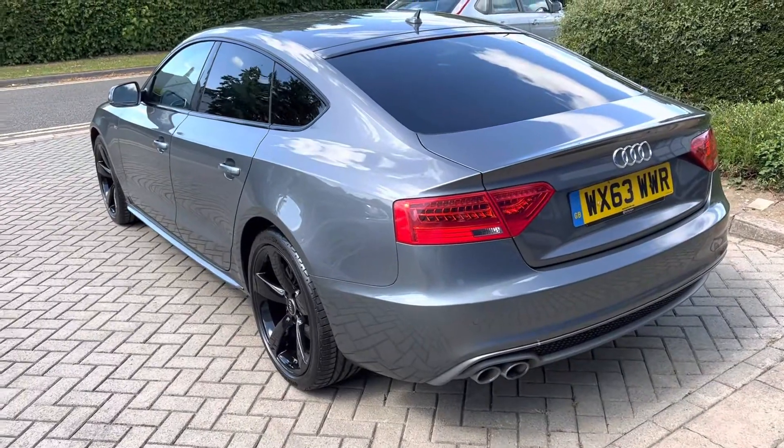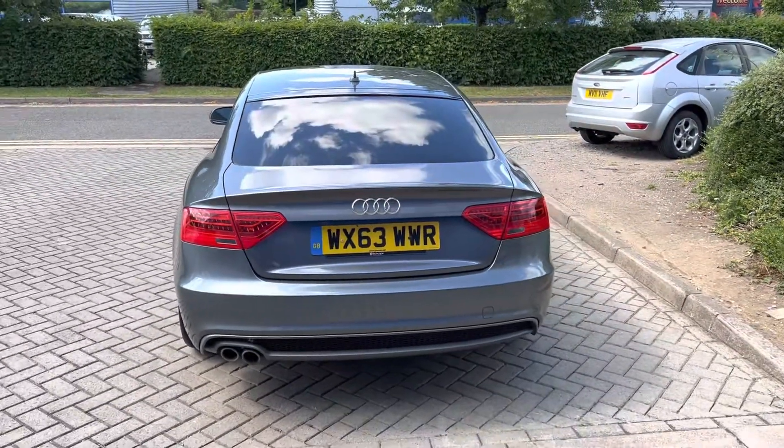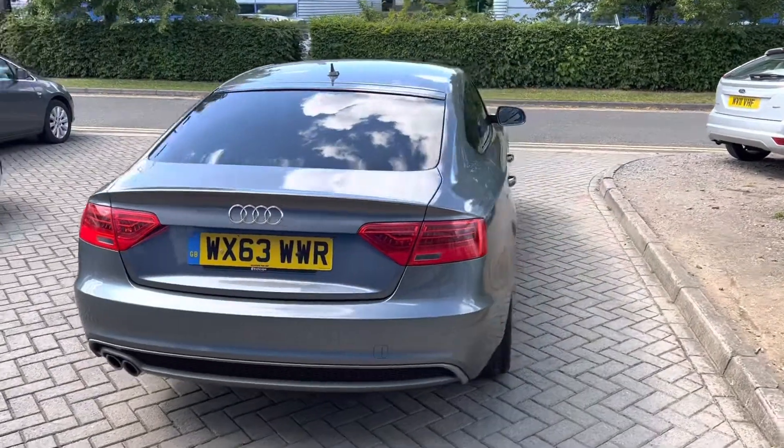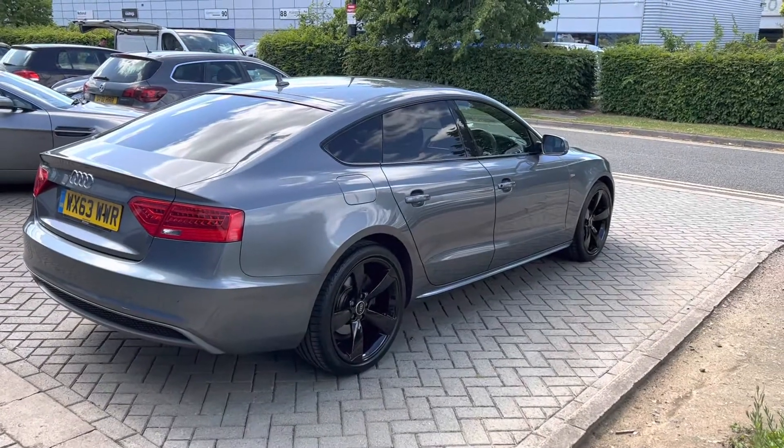The service history is pretty much all Audi — I think there's one that's not. The timing belt has been done too. It would have been due because of age, not because of miles of course.